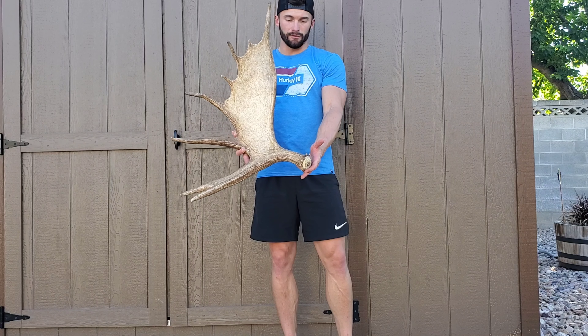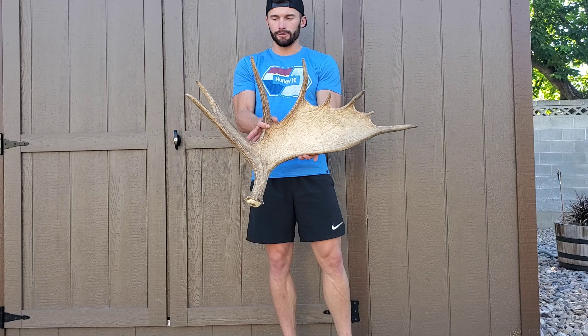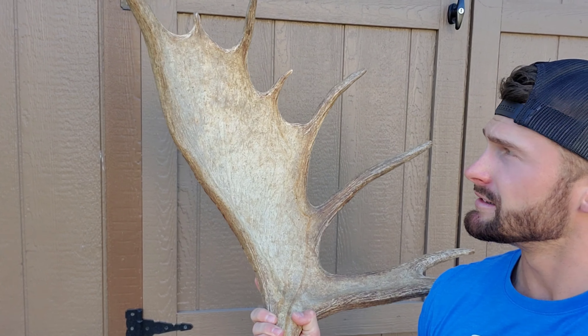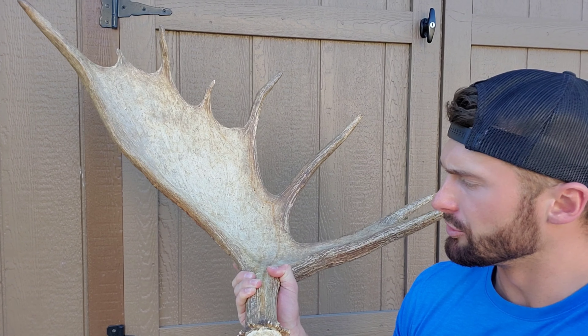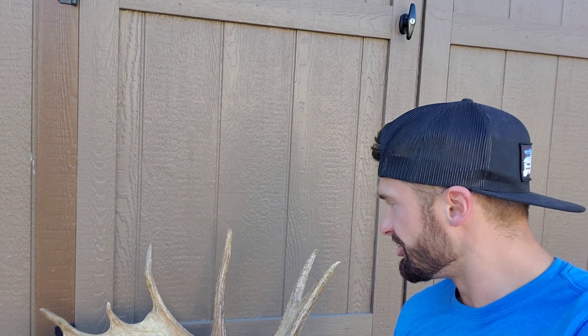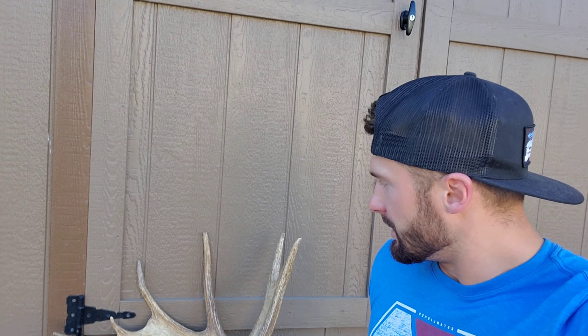As itself, it looks great on a dresser or anywhere for decoration. It's a cool antler, pretty heavy. I always did get DMs like, hey, can I have a moose shed or are you selling any of your moose antlers? And I've never done it up until now. So here's your chance — hop on, bid on it.